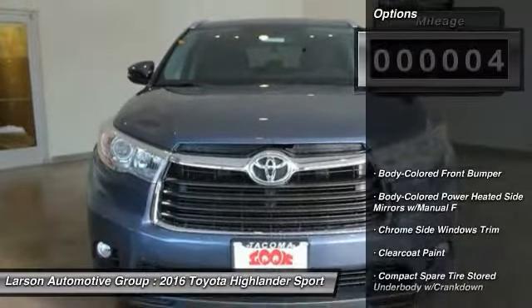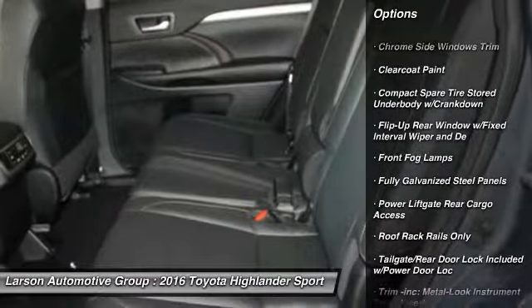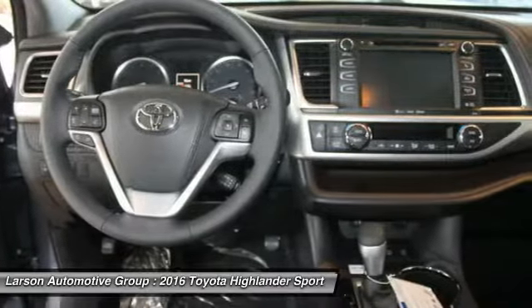Here are some of this vehicle's great options: all-wheel drive, backup camera, leather-wrapped steering wheel, universal garage door opener, clock, fog lights, trip computer, outside temperature gauge, brake assist, tachometer.